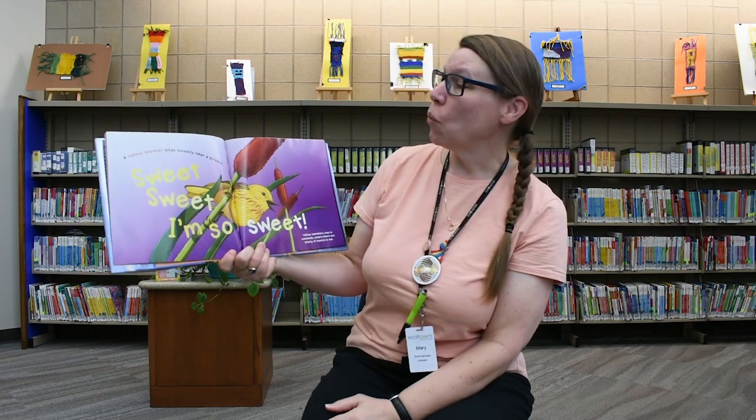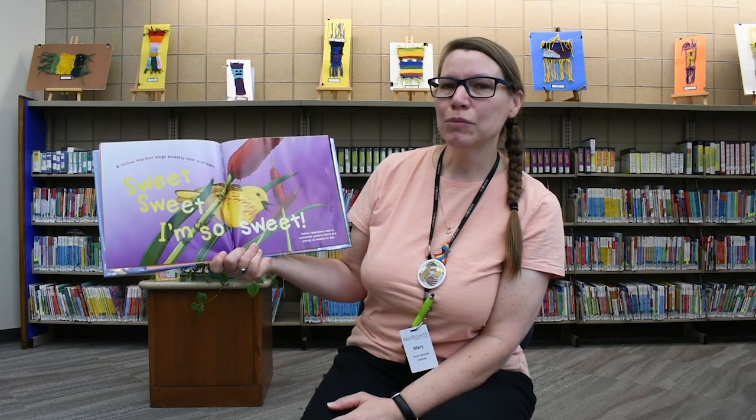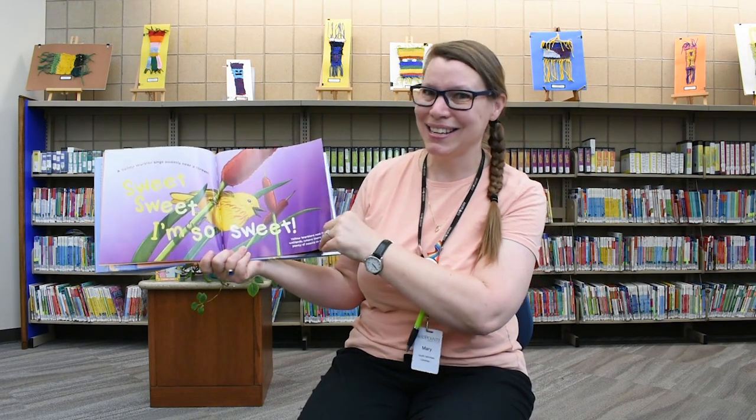A yellow warbler sings sweetly near a stream — sweet, sweet, I'm so sweet! Yellow warblers nest in the wetlands where there are plenty of insects to eat. I like birds that eat bugs — then the bugs don't eat me.